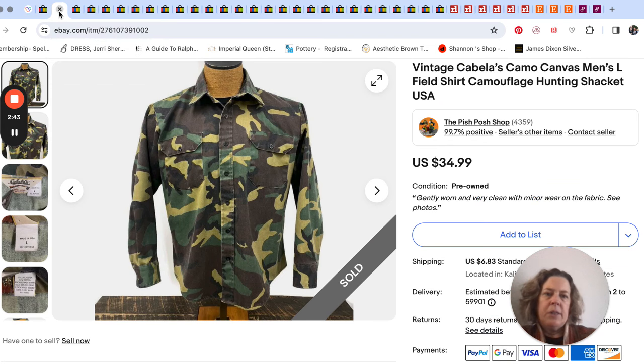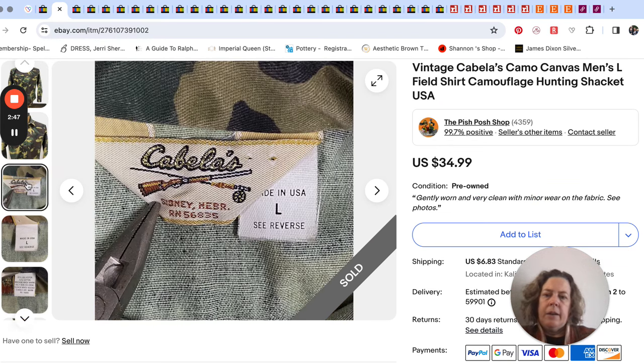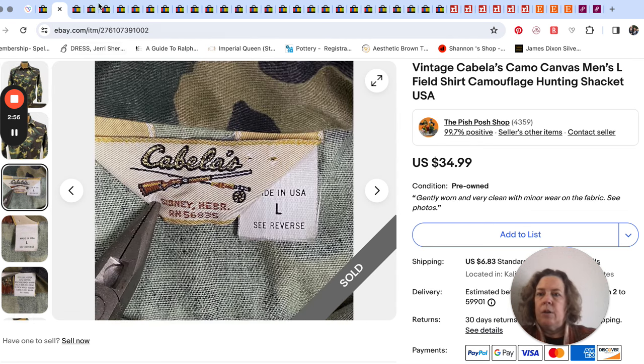The second shirt we sold was a Cabela's — just a vintage Cabela's. You can see the older Cabela's label there. Made in the USA was the other giveaway on that. So that was a nice little sale to start our week.